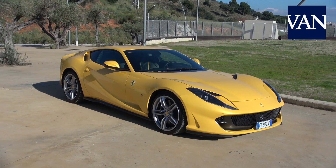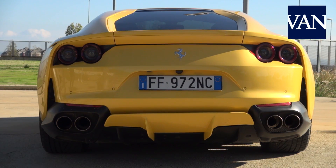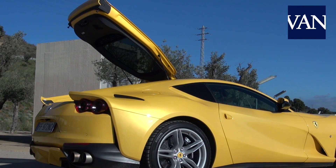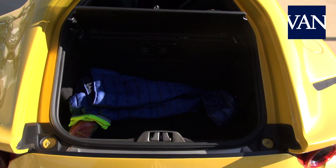We are dealing with a generous two-seater model in terms of dimensions, and with the engine mounted in the front-central position, it enables an interesting cargo space of 320 litres behind the seats — ideal for those Ferrari enthusiasts who enjoy travelling.